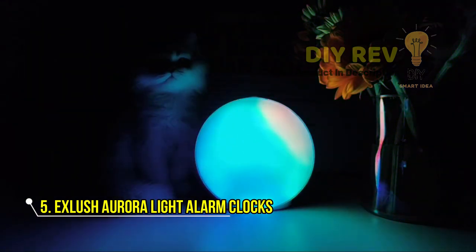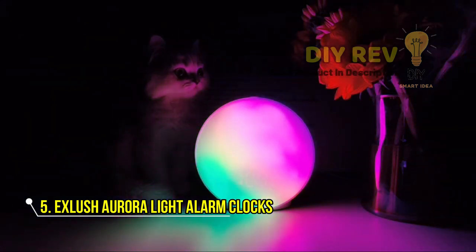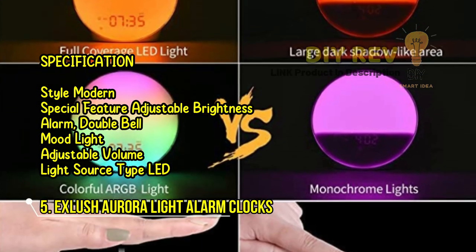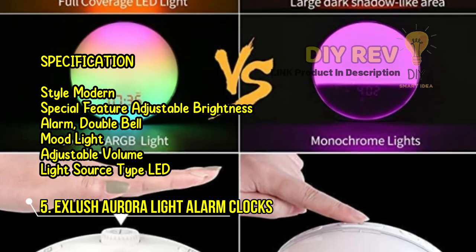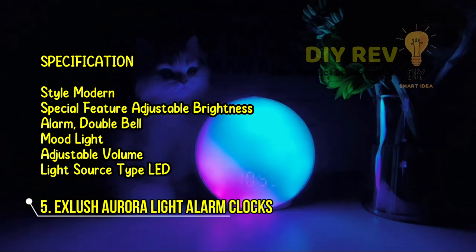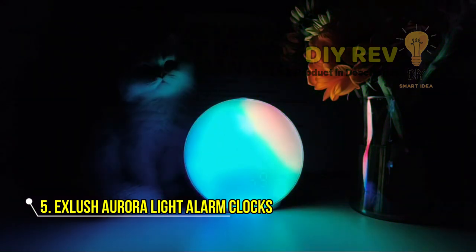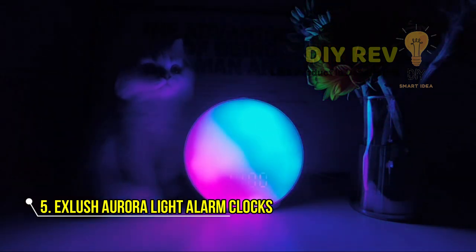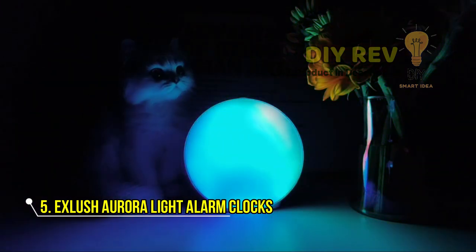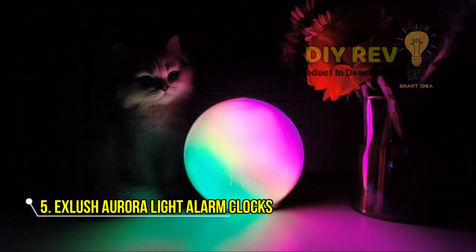This LED sunrise alarm clock features 360-degree fullscreen display for increased vividness and clarity. With seven solid colors and seven fluently mixed colors to choose from, you can create a relaxing and calming atmosphere in your bedroom. The innovative RGB design creates a visual effect similar to that of Ambilight. Wake up to your favorite natural sound, FM radio station, or white noise with the option to adjust the volume to your preference.